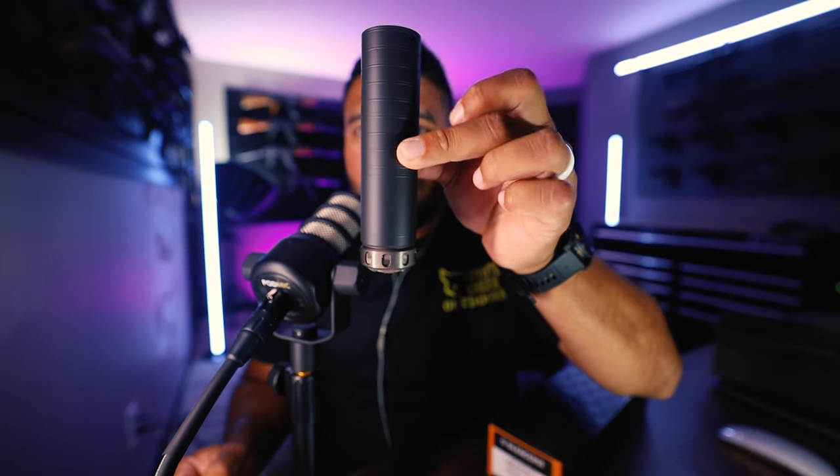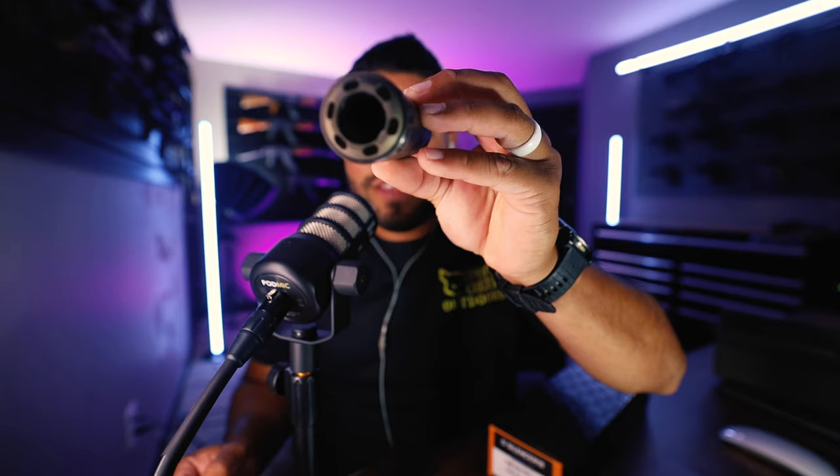And then this is the Spectre 9, which will go on my Glock 19. Spectre 9 for nine millimeter — look at that. Beautiful can. So both the Velos LBP and the Spectre 9 are ready to be used, ready to suppress ammunition on the range. I'm pretty stoked and pumped about both of these. I've been wanting to get cans for a long time.